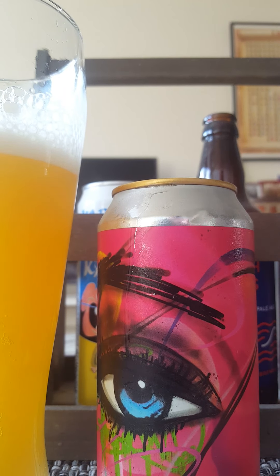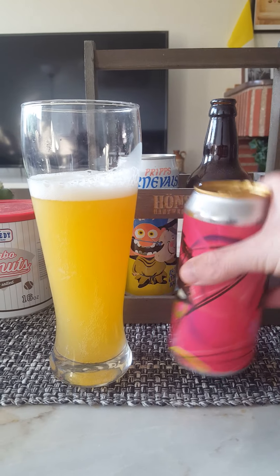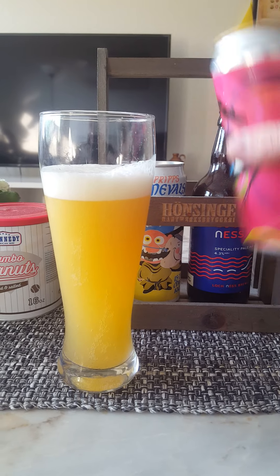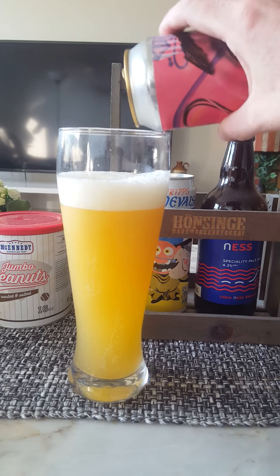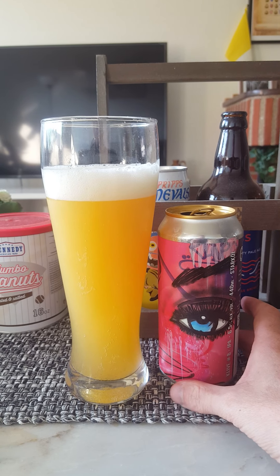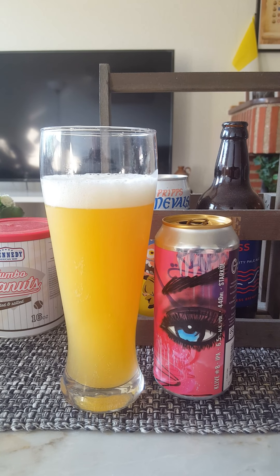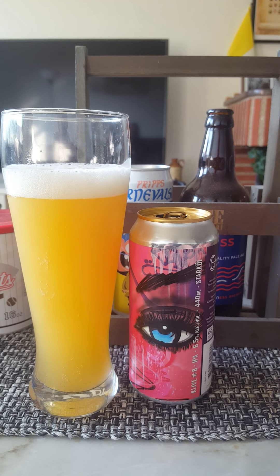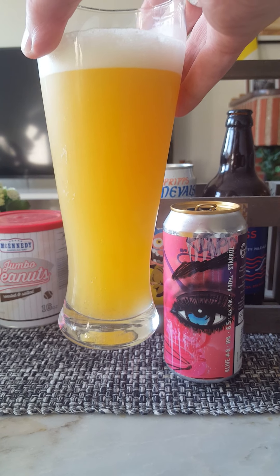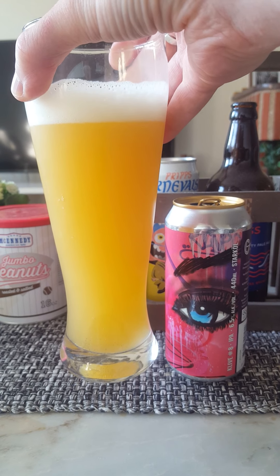This one seems to be exactly that, in that tradition. Let's pour it. A lot of sediment, and that we like. We have basically one to one-and-a-half fingers worth of a nice bright white shining head, a couple of small bubbles on top bursting there. Definitely a lovely, hazy, juicy-looking honey-golden colored beverage. Looking really, really good.